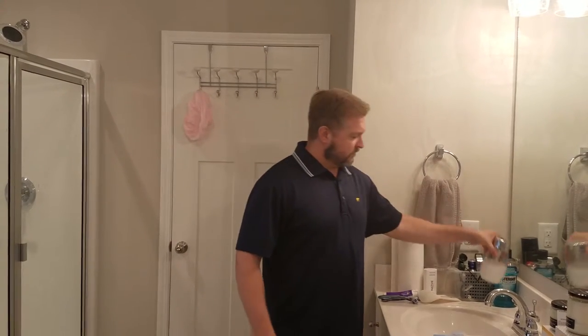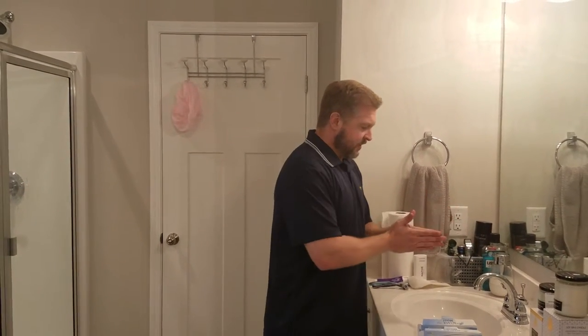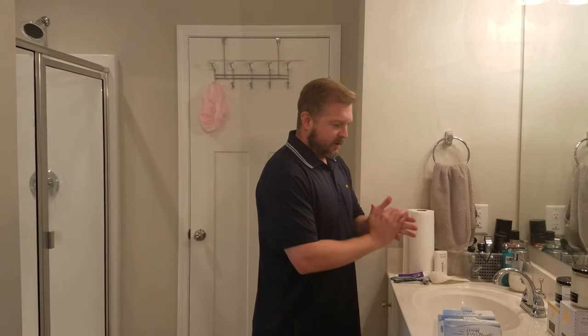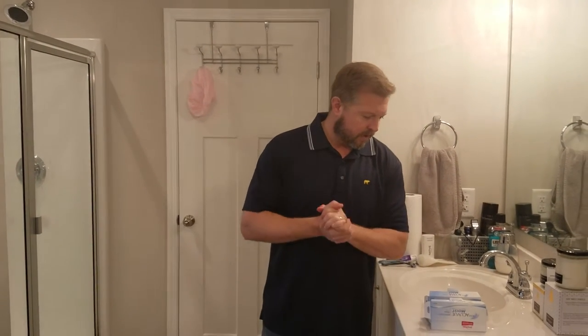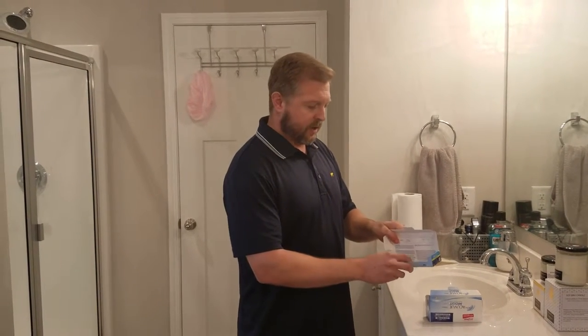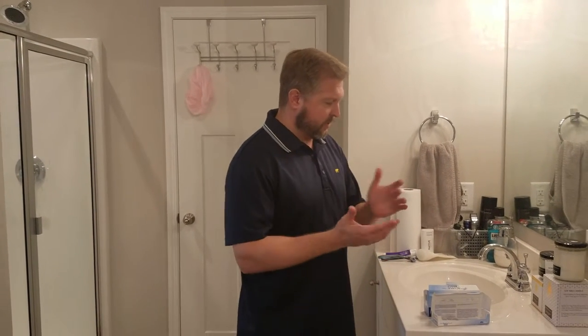Soap — just wash your hands. And then after that I have a towel here — use that to dry your hands after you're done washing. Also I have contacts, contact lenses. You put them in so you can correct your vision, so you can see better.